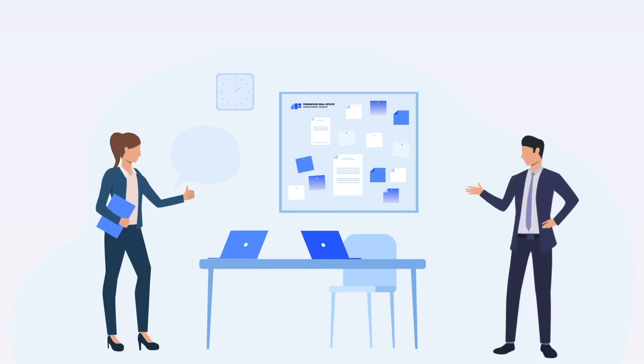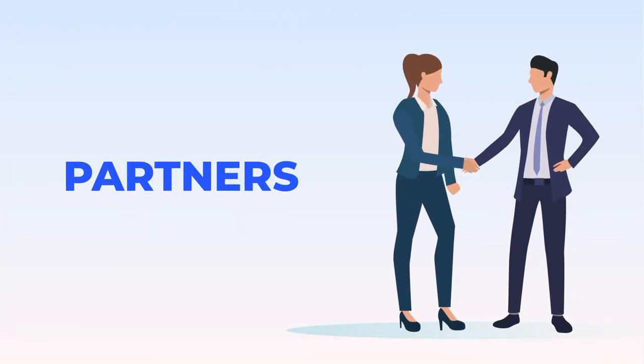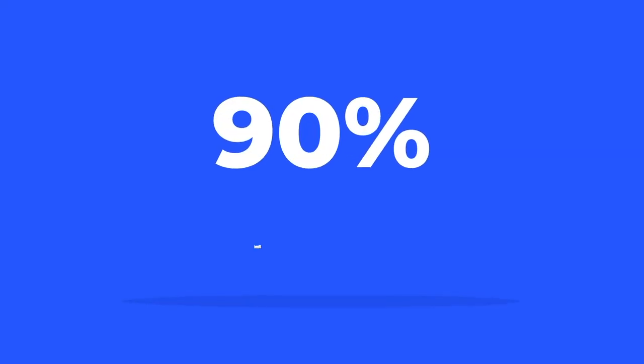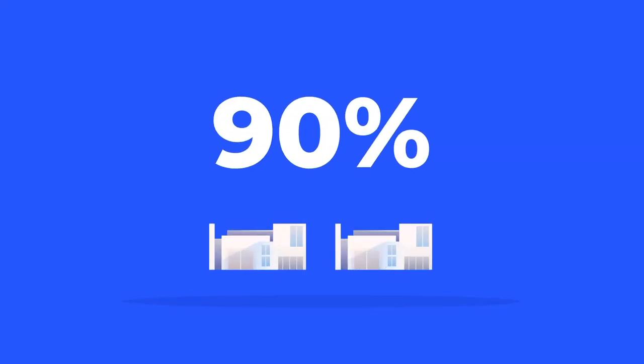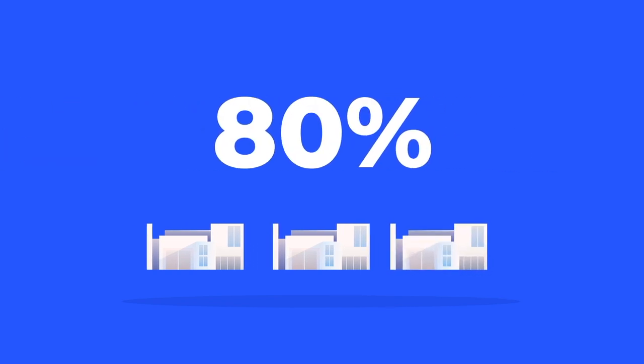All you need is an investment team with a deep understanding of the Las Vegas real estate market, actionable analytics, and a team you can trust to help you throughout the entire process as real partners. Which is exactly how our clients describe us, and why 90% of our clients have purchased more than one investment property through us, and 80% have purchased more than two.